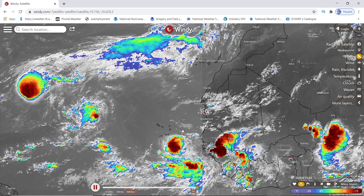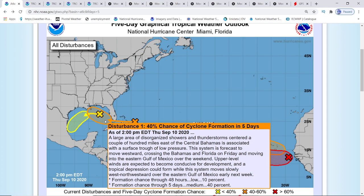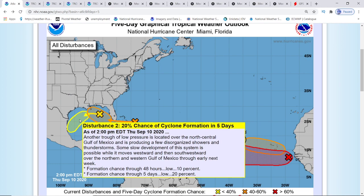Let me get over to the information so you can see. I show there are very contradicting outcomes coming. I know y'all love the Euro model, but I've got to show you the problems I have with it — I'm not showing it's going to be correct on this one. The update so far: the disturbance over here in the Gulf has gone up to 40 percent. A large area of disorganized showers and thunderstorms centered a couple of hundred miles east of the central Bahamas is associated with a surface trough of low pressure. This system is forecast to move westward, crossing the Bahamas and Florida on Friday and moving into the eastern Gulf of Mexico over the weekend. Upper level winds are expected to become conducive for development, and a tropical depression could form while this system moves slowly west-northwestward over the eastern Gulf of Mexico next week.